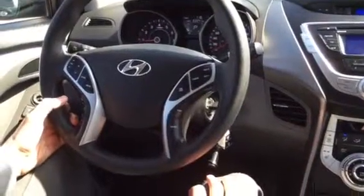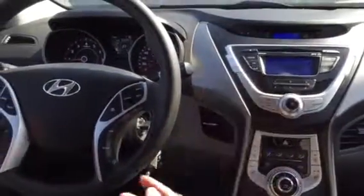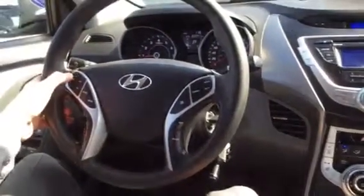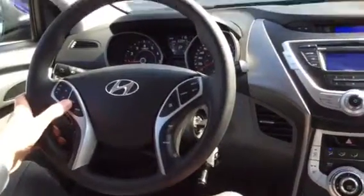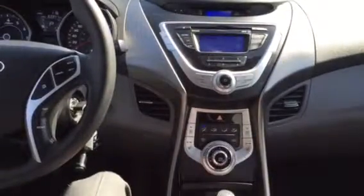On the steering wheel here you have your controls for your Bluetooth. No phone connected — "Please connect phone" — so that just gives you an idea of the voice prompts it talks to you with. You can adjust the volume from your steering wheel as well, as well as changing the station, changing the mode from FM to AM, and so on — CD, all that good stuff.